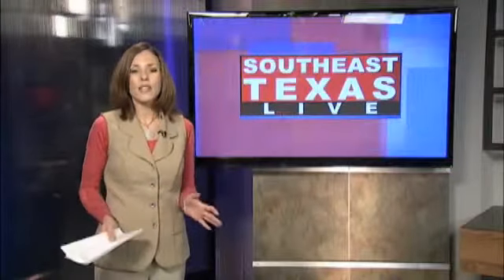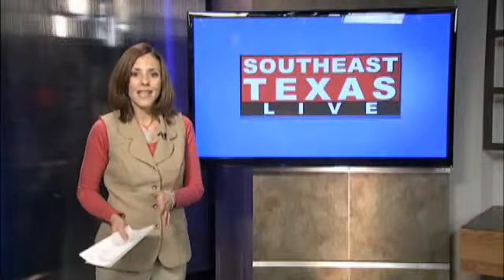Welcome back, everyone. Can you tell the difference between an authentic and a real painting? Shelly Vistanza is standing by live at the McFadden Ward House. I'm good. So you're here to talk about an event that could actually be a real eye-opener for people that buy a lot of art.